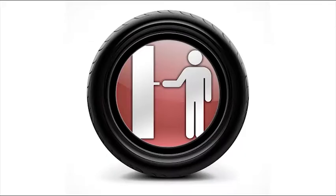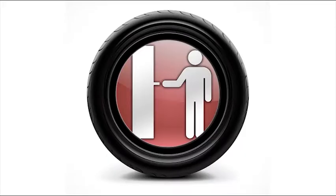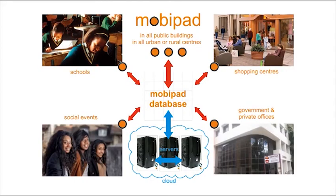The casing of the dispenser unit is made from used tyres, thus contributing to a greener environment. The business model will yield a return from selling the dispensers, selling the pads, and selling the advertising space on the unit.